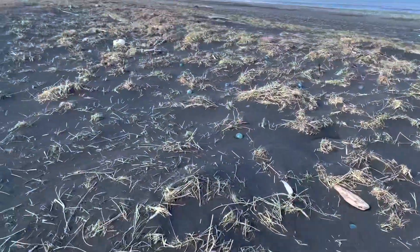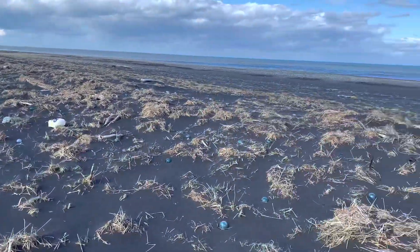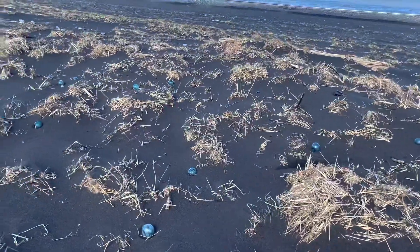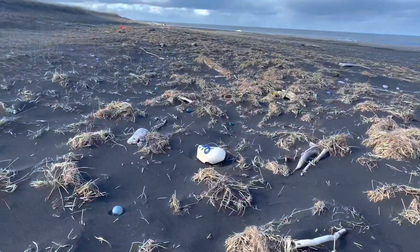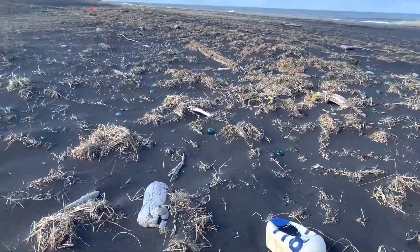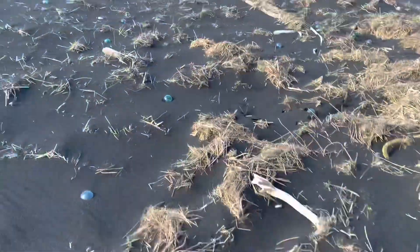Found a couple. Just going through, picking up the netted ones I could find first. I'll come back and grab some more — just thousands of them, pretty cool. Green ones, blue ones.